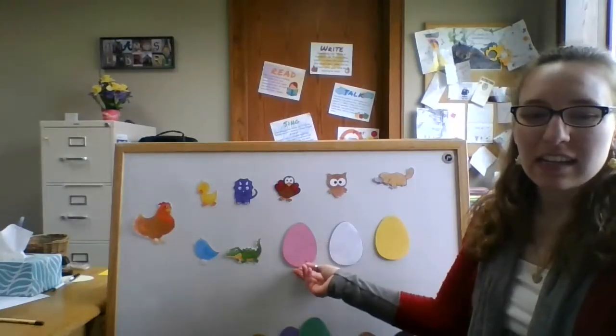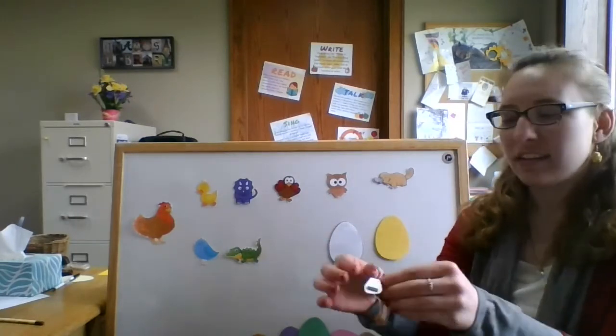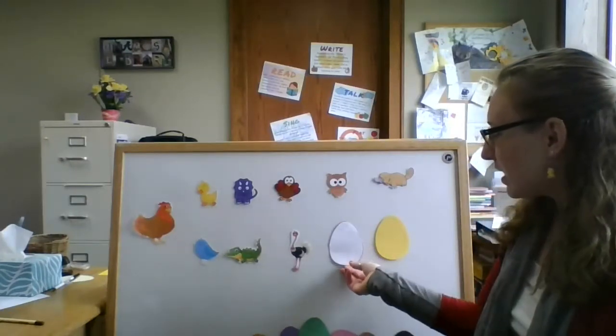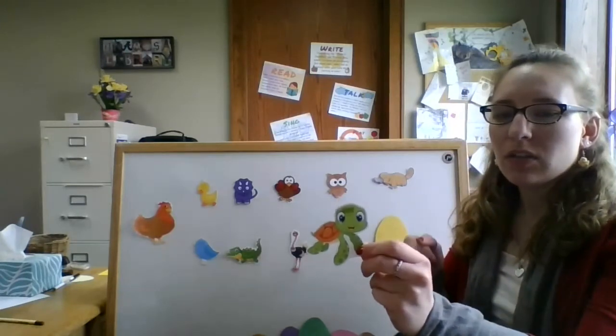Now we're on number eight, ready? The eighth egg cracks open and what do we see? It's a little green turtle looking at me — long neck ostrich. The ninth egg cracks open and what do we see? It's a little green turtle looking at me. Can you move really slow like a turtle? Ready? Slow.